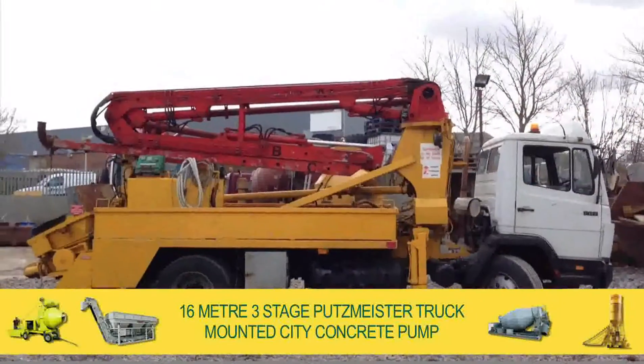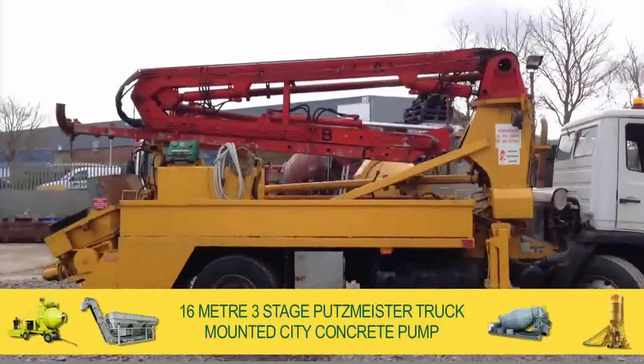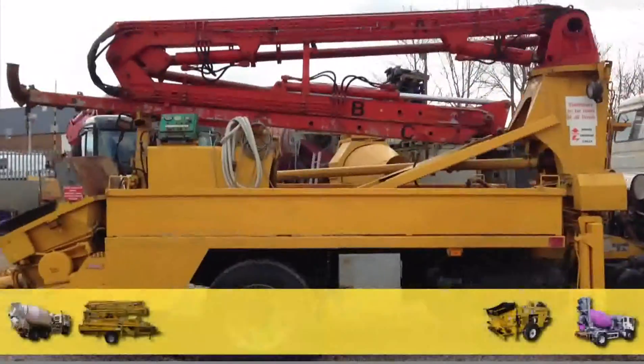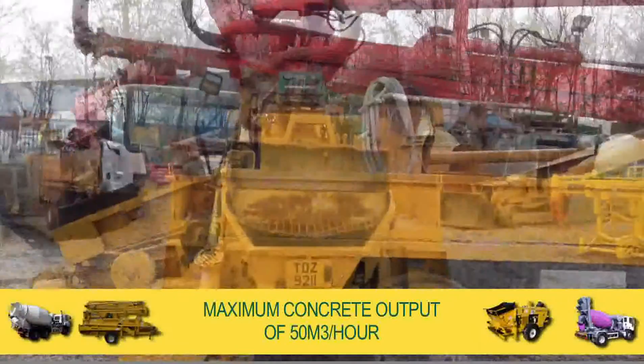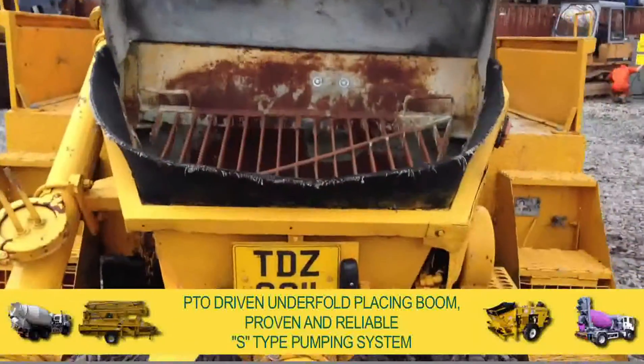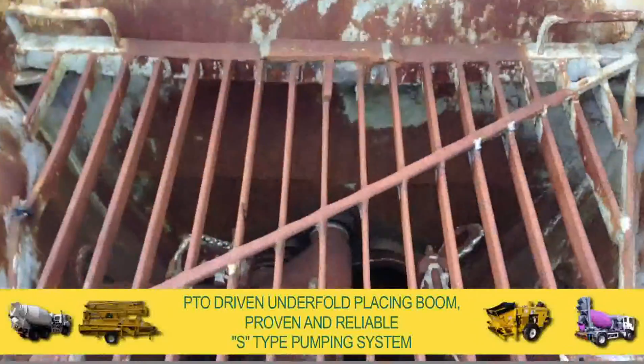Welcome to the Utrenaz Group and for sale: a 16m 3-stage Putsmeister truck-mounted city concrete pump. With a maximum concrete output of 50m³ per hour, the underfold placing boom is PTO driven and operates with a proven and reliable S-type pumping system.